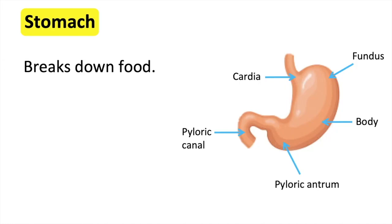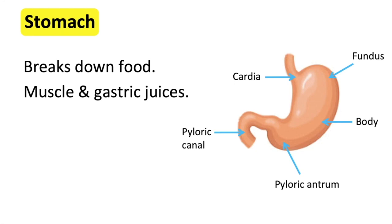The stomach contains muscles and gastric juices. The muscles of the stomach help to change the size depending on how much food there is. For example, if you've eaten too much food, it will expand. The muscles in the stomach also help to break down the food.